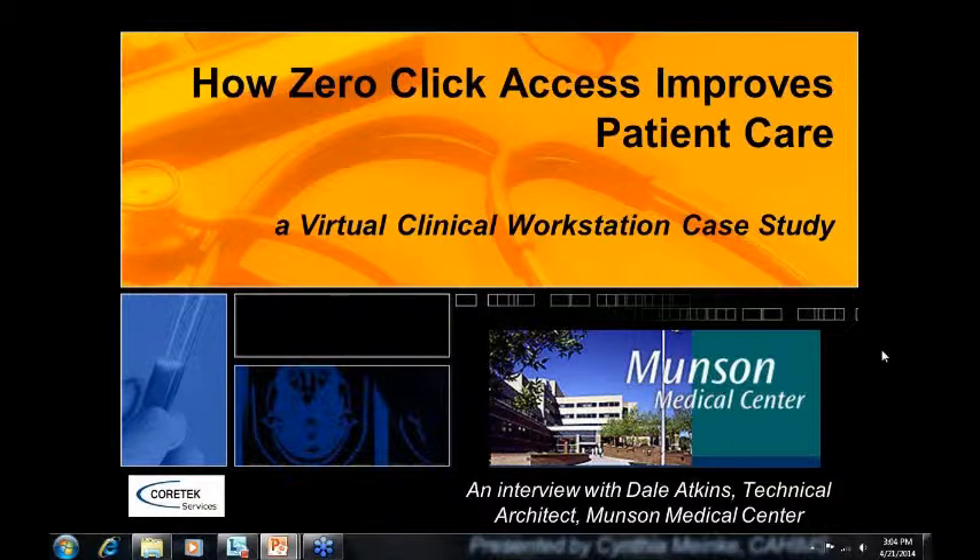To introduce Dale, I'd like to tell you a little bit about him. Dale is the technical architect for Munson Medical Center here in Traverse City, Michigan. He has a master's degree in management from Lesley College and a bachelor of science degree in computer applications from Arkansas State University. Dale has been with Munson since September of 2009.